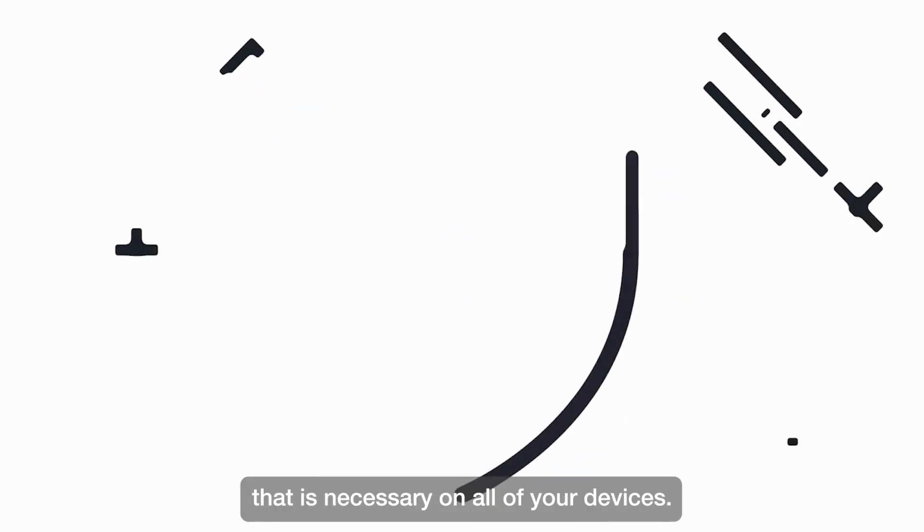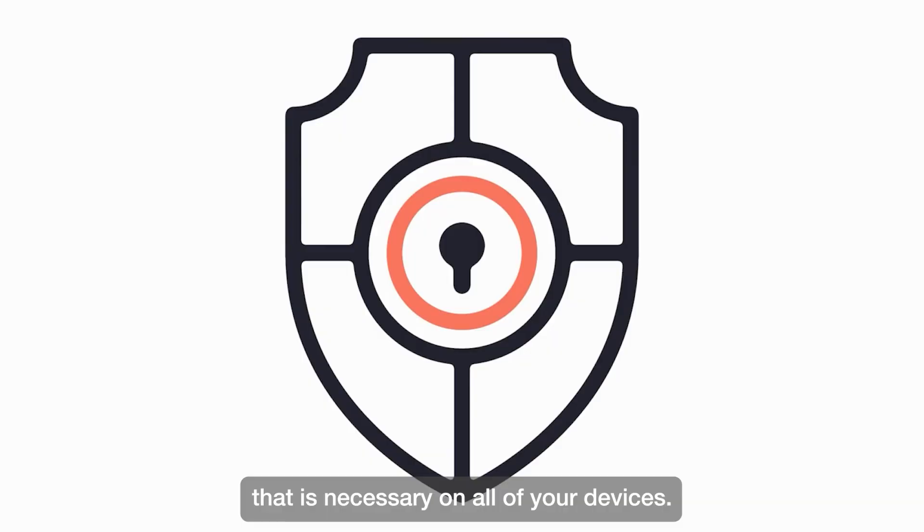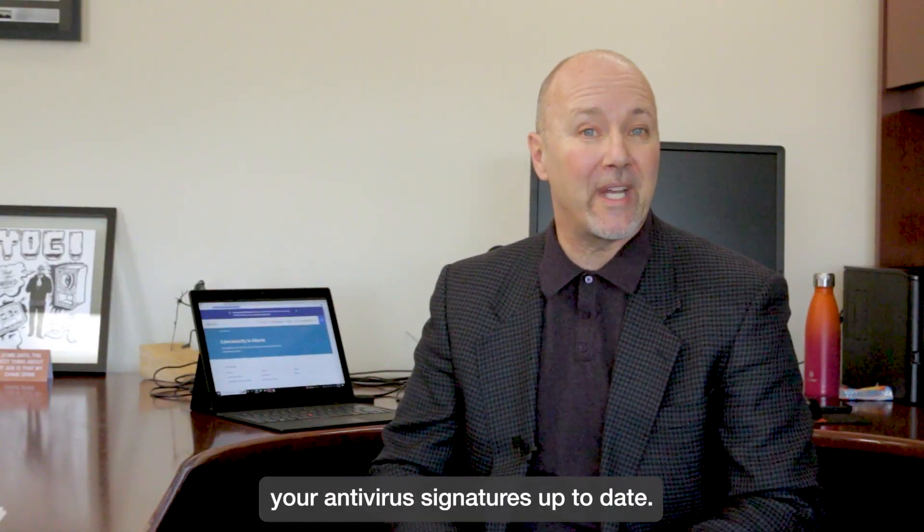Antivirus is also something that is necessary on all of your devices. Ensure that you keep your antivirus signatures up to date.